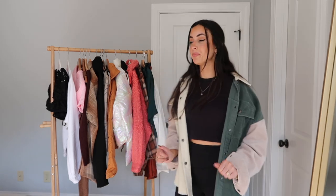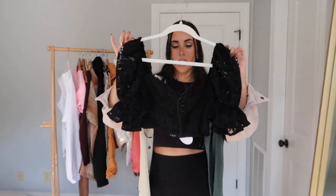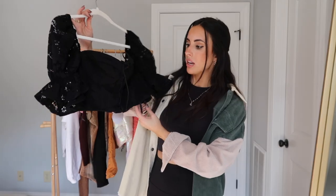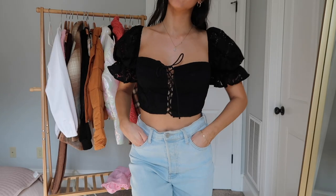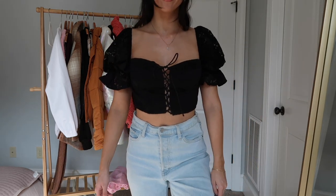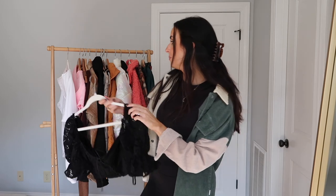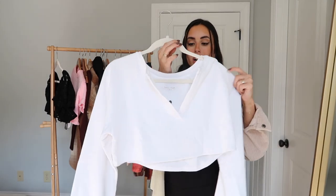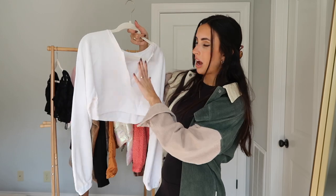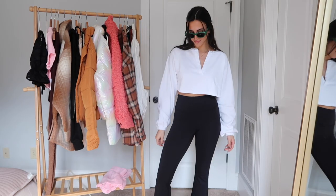I'm going to try on all these pieces so you can see them up close. First up from Revolve, we have this cute top with lace and a corset-style lace-up front. I think it'll be so cute for a night out in the fall — I live in the south so it stays warm until late November. Next is a little white pullover with a deep V neckline that I love. I think it would look so cute with the Groove pants.